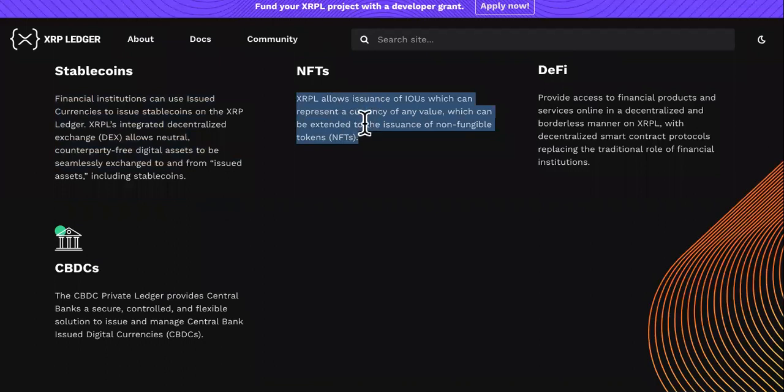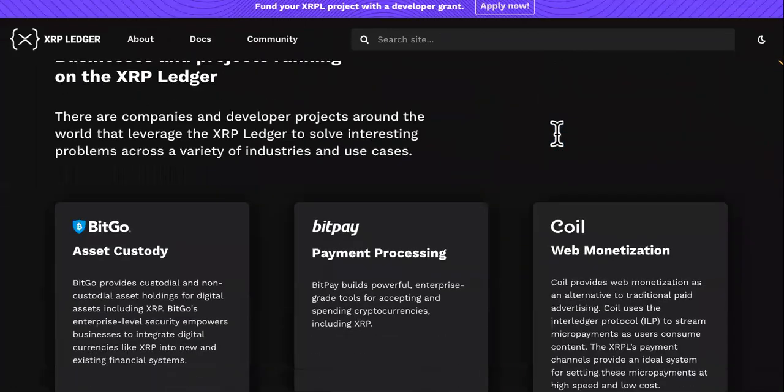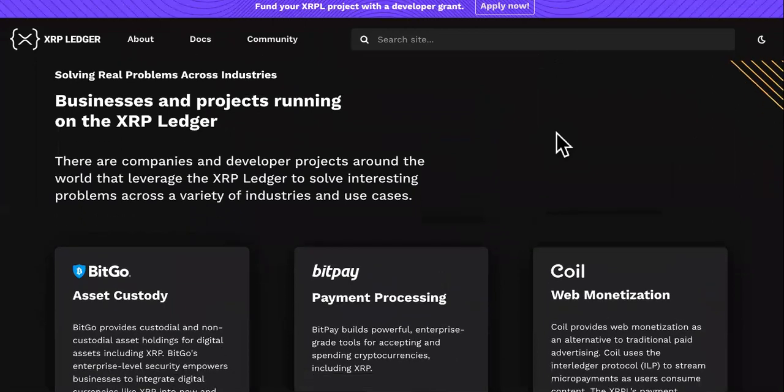NFTs: XRPL allows issuance of IOUs, which can represent a currency of any value, which can be extended to the issuance of non-fungible tokens.